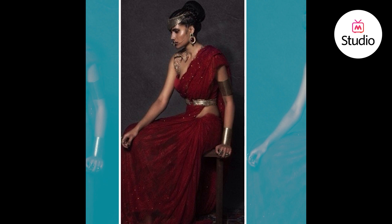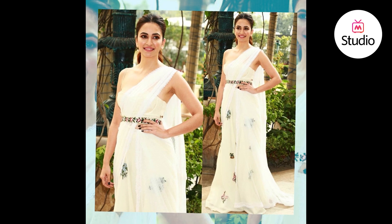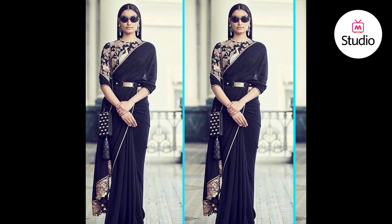If you are a stylish woman who likes to experiment, then there is no better option than ditching the predictable saree for a modern, vibrant and unexpected way of draping it. As it is a traditional outfit, our celebrities have modified it with a modern touch. Let's have a glance.